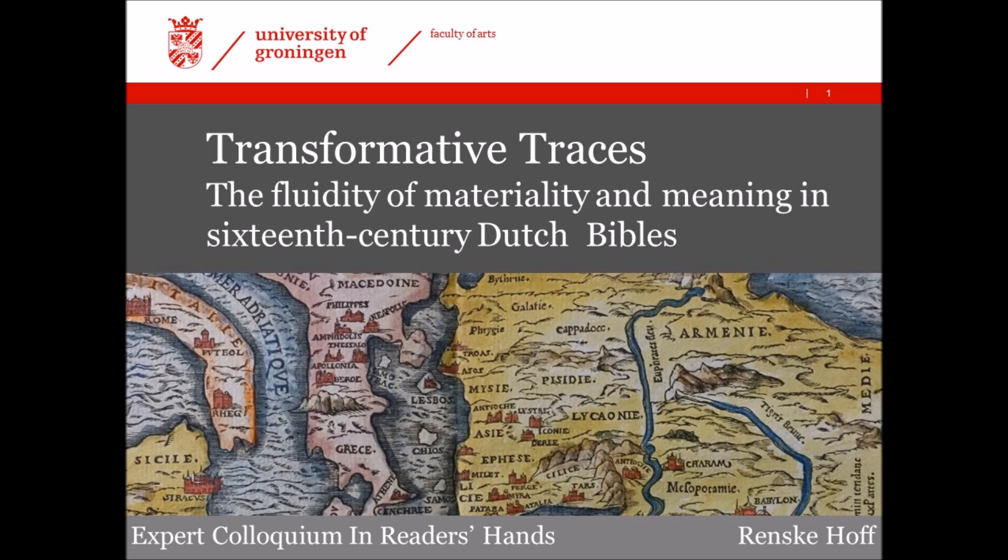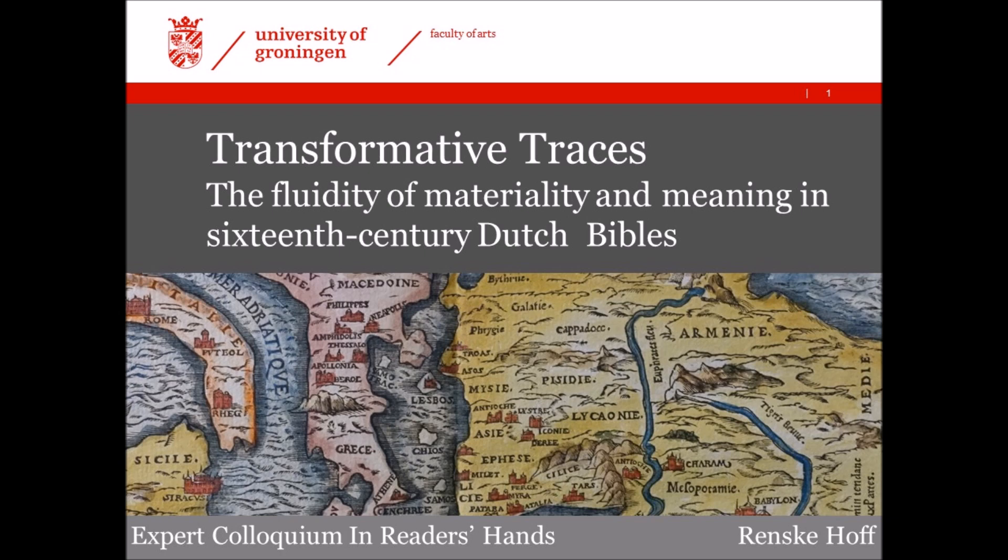Today we feature a lecture by Renske Hoff on the occasion of the In Reader's Hands conference. Renske Hoff is a PhD student at the University of Groningen, and the title of her lecture is Transformative Traces: the Fluidity of Materiality and Meaning in 16th Century Dutch Bibles.